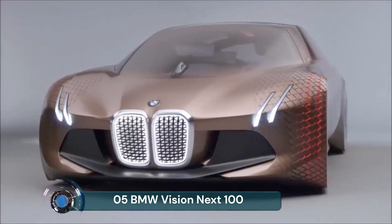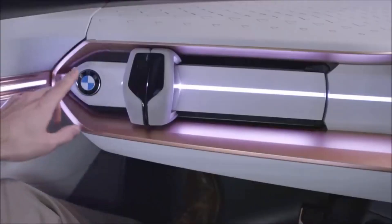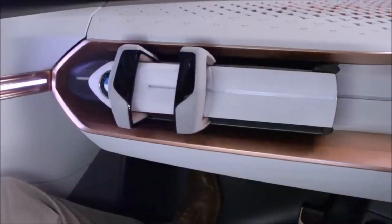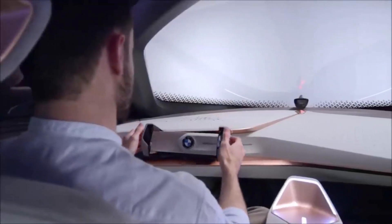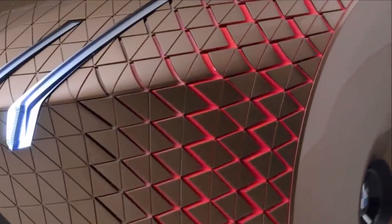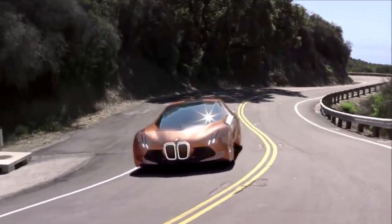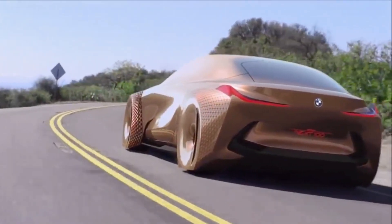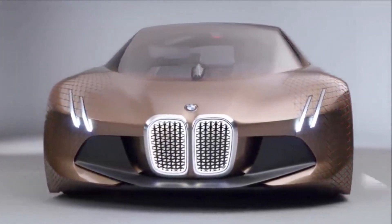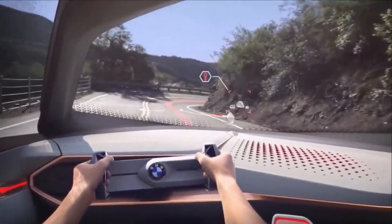BMW Vision Next 100. The new amazing BMW Vision Next 100 is a shape-shifting autonomous car with artificial intelligence. German manufacturer BMW Group is celebrating its centenary year by unveiling a series of future-looking concept vehicles, the first of which is a shape-shifting autonomous car with artificial intelligence. The BMW Vision Next 100 is an attempt by the manufacturer to predict what cars will look like in the not-too-distant future, when driverless vehicles are commonplace and artificial intelligence can learn and predict a passenger's behavior.